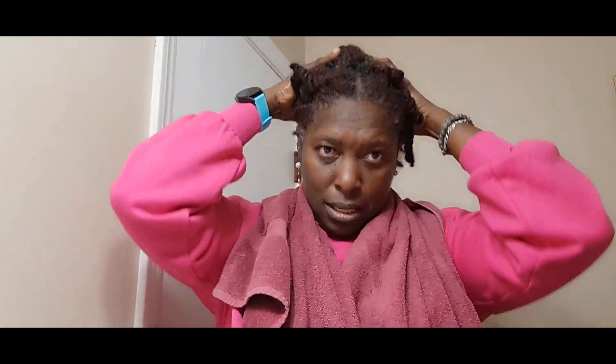I'm basically prepping my hair for a twist out — that's how I'm going to be wearing my hair next week. I'm squeezing the treatment into my hair and then massaging it in. Next, I'm going to oil the root of my hair.